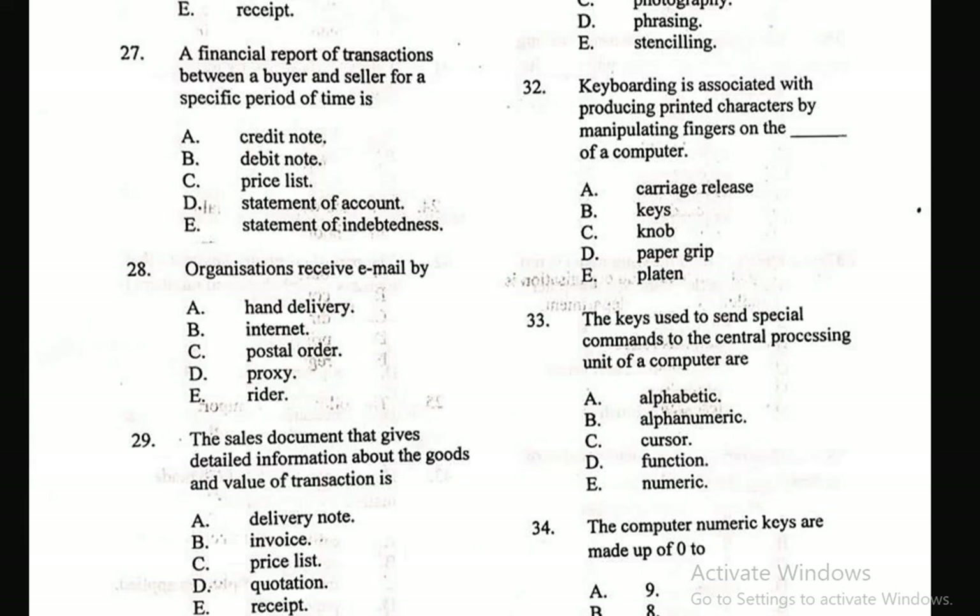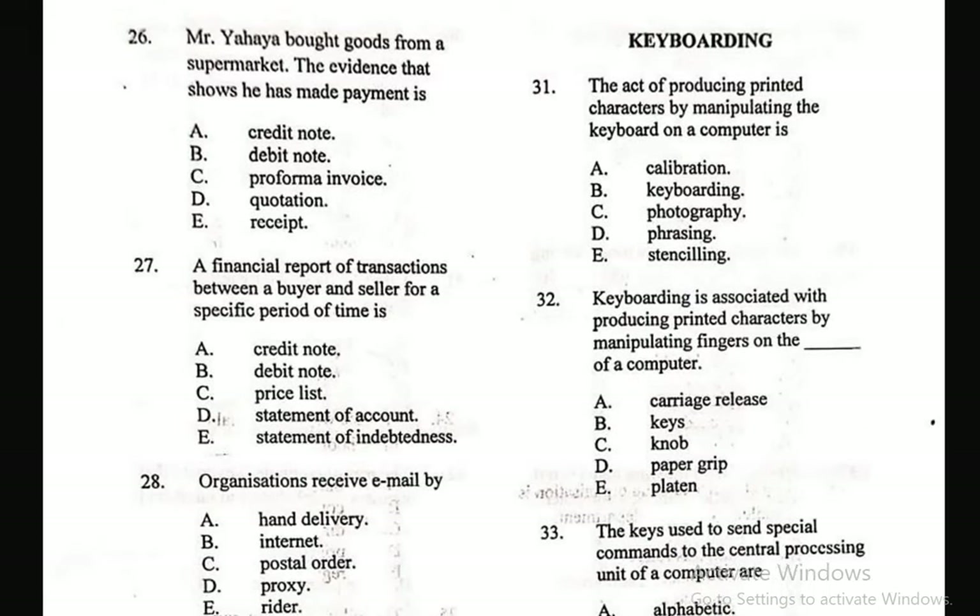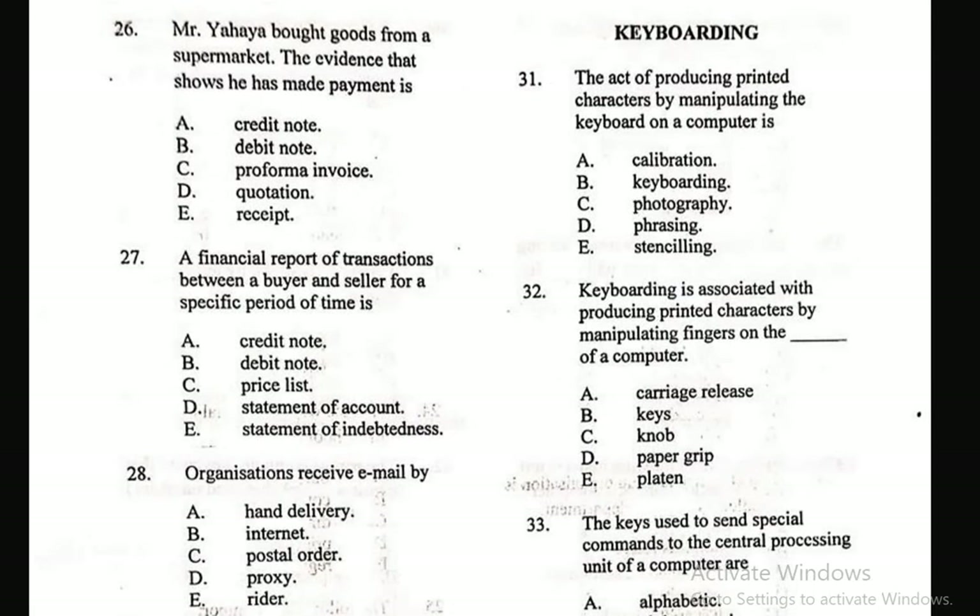Question 26: Mr. Yahaya bought goods from a supermarket. The evidence that shows he has made payment is — A. Credit note, B. Debit note, C. Pro forma invoice, D. Quotation, E. Receipt. Receipt is what they give you once you make payment for goods bought, so that is the correct answer.